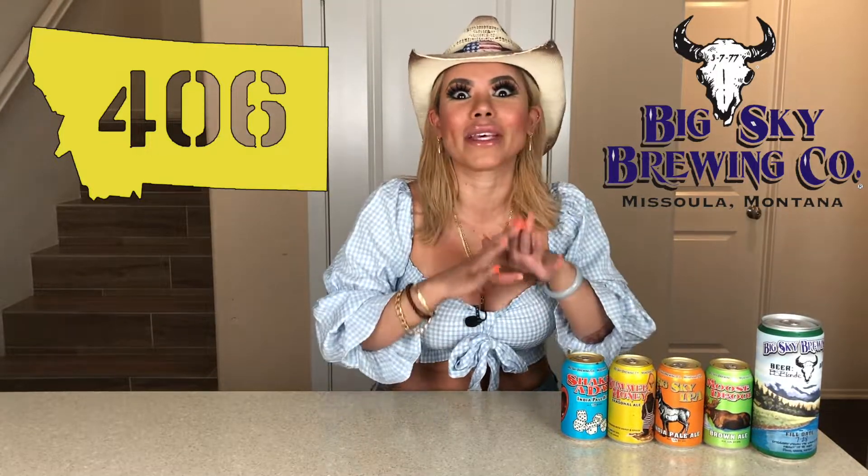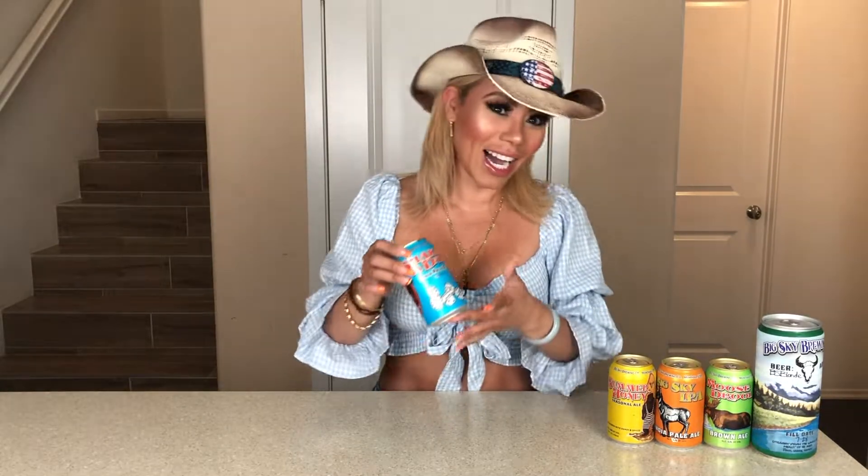So tonight's episode is all about Big Sky Brewing Company in Montana. They are located in Missoula and they are one of the biggest brewing companies in Montana. They have a tap room, and a very interesting fact: the same owners have been operating this brewery for the last 23 years. That is super cool. So let's go ahead and get to the drinking!